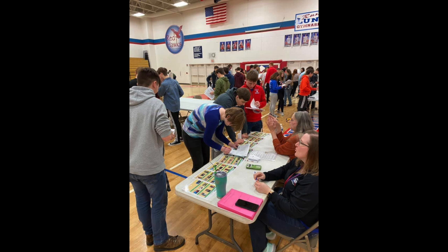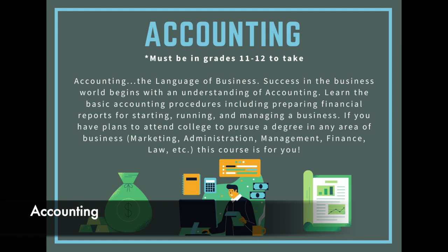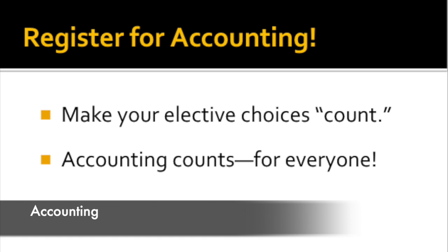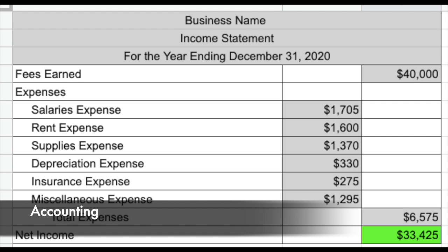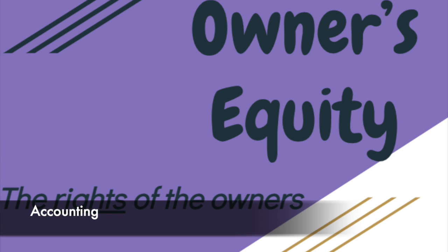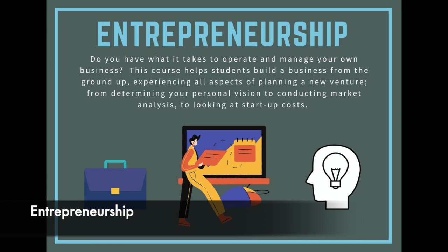What if you could graduate high school and be able to talk the talk and walk the walk of the business world? What if you could launch and market a product or service that you create? What if you knew the tools for being financially stable upon graduation of high school and college? What if you could land your dream job by having the knowledge to create a great resume and cover letter?